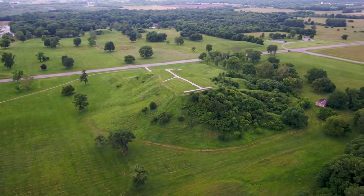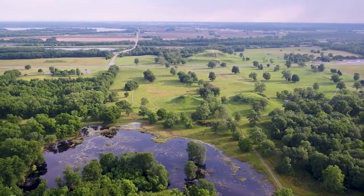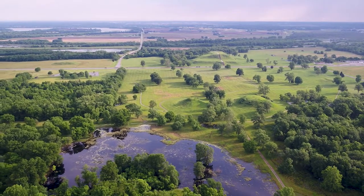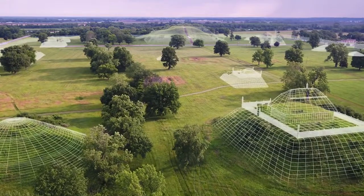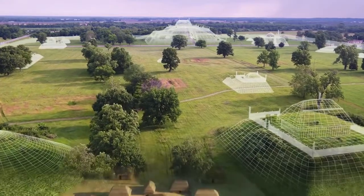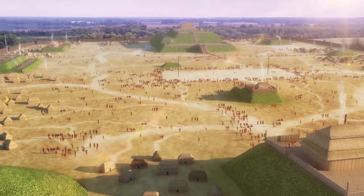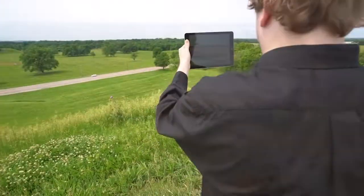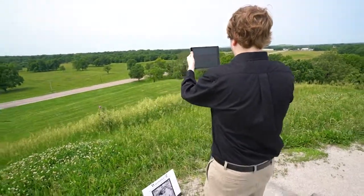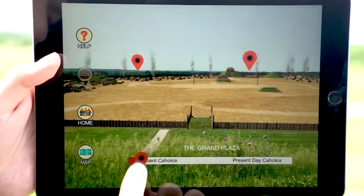The Cahokia site is immense. Just the grand plaza in front of Monk's Mound is more than 40 acres — roughly 50 football fields. We set out to master this kind of space and scale, to place the mounds and features of the ancient site exactly where they should be and keep them anchored, effectively blending the ancient world with the present-day world in a content-rich AR experience.